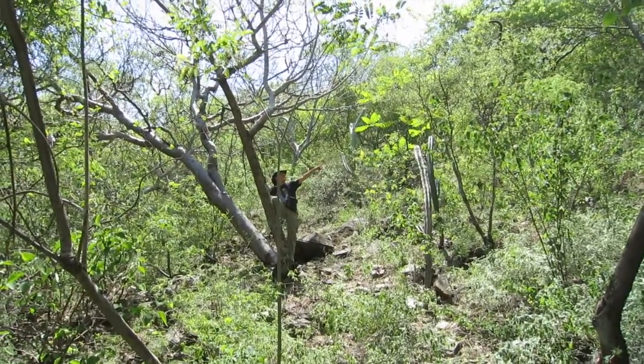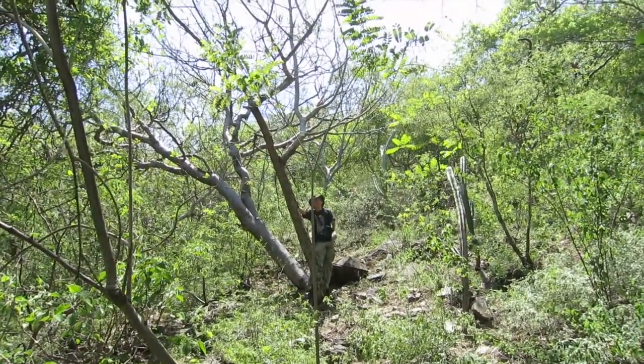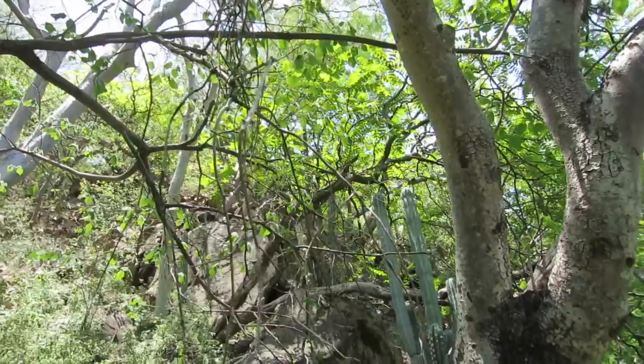Okay, now we're going to go see if we can find some cycads, which I've never seen in nature before, so this will be a treat for me. Here we go. And while I pause to breathe heavily, Mark describes yet more ferocious and conniving plants of the Mexican tropics.